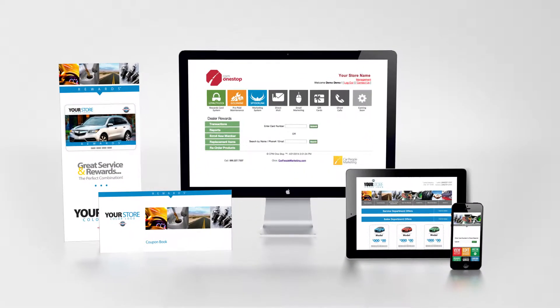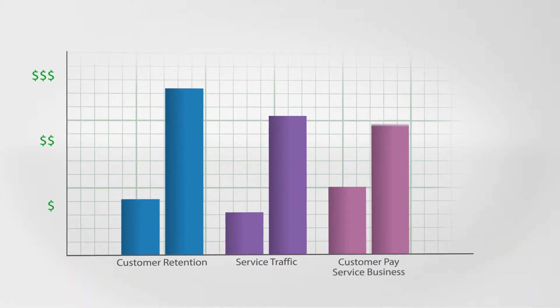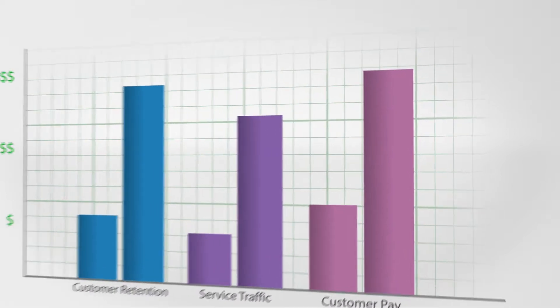Loyalty Lock is a simple and affordable dealer-branded rewards club that increases customer retention, service traffic, customer pay service business, and can even be used to add more value to help you sell more cars.